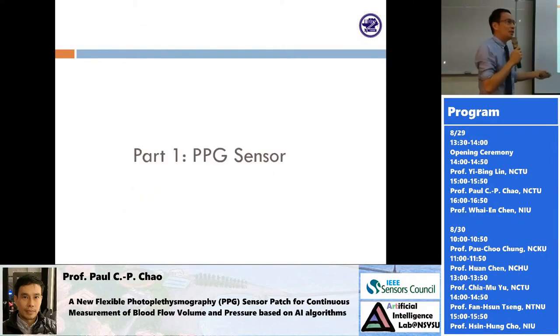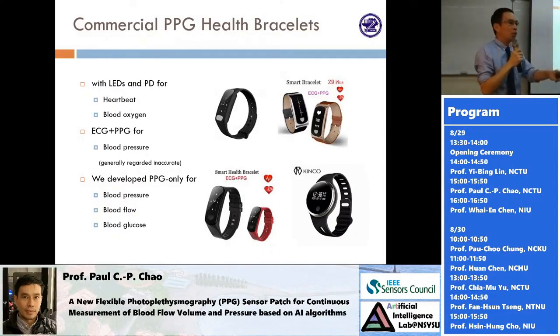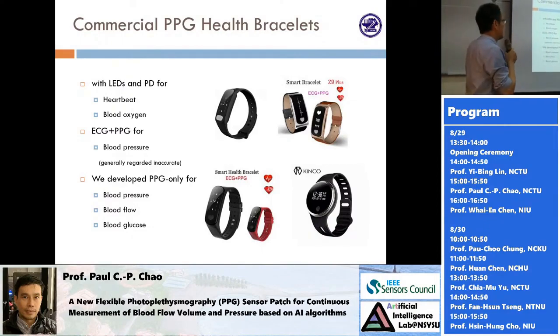Let's talk about the basic principle of a PPG sensor. As I mentioned, maybe the majority of you are already wearing a PPG device. The PPG sensors existing in all different kinds of smartwatches and smart bracelets are shown here. However, none of them can claim FDA-approved blood pressure measurement capability.